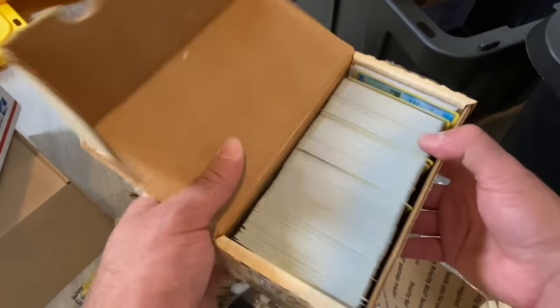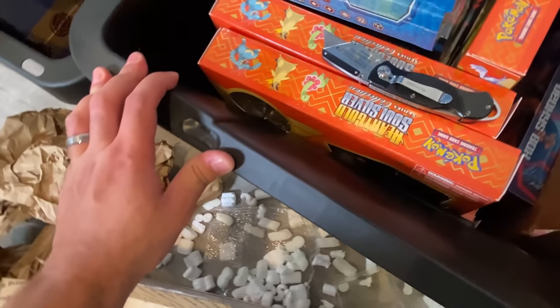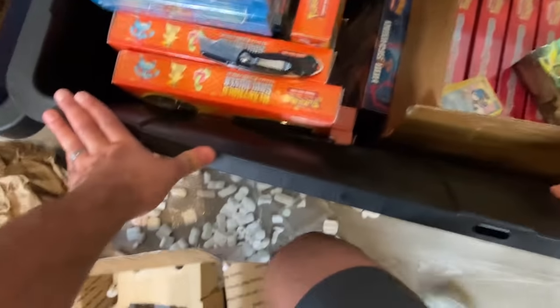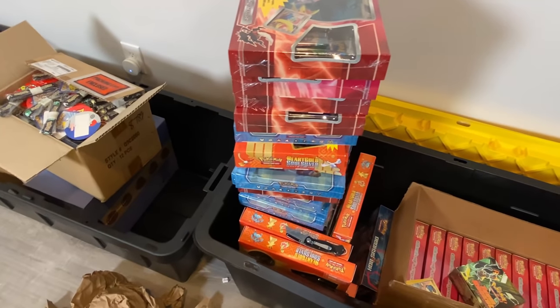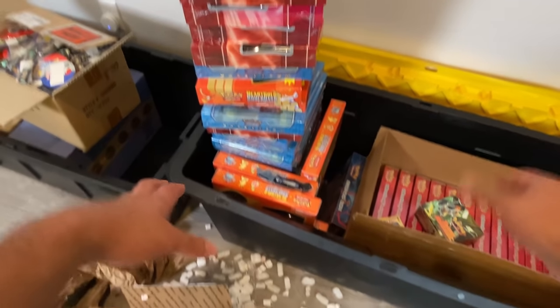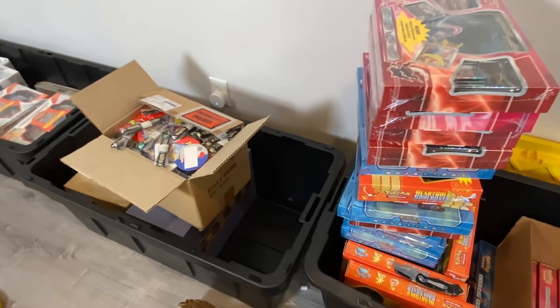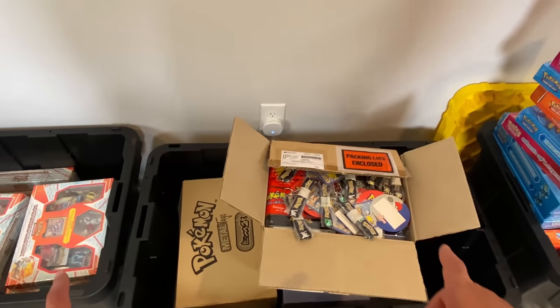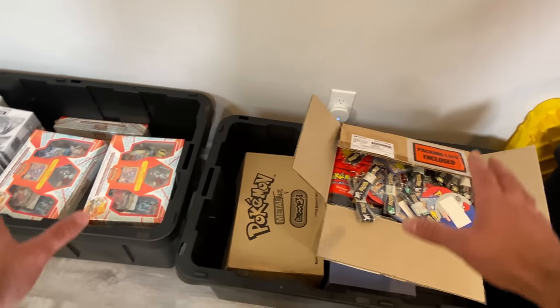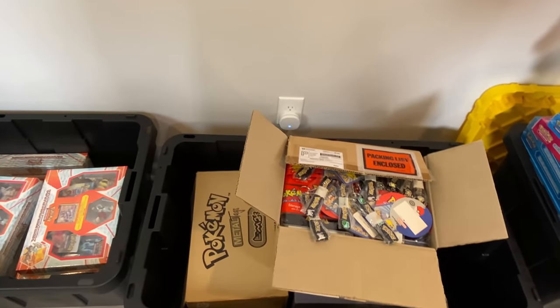Ladies and gentlemen, thank you for watching the video. If you guys want to see more videos like this, make sure to leave a comment down below letting me know. That was just some of my storage — I have a bunch more bins of stuff like this. I literally just put it away, forget about it, and then pull it back out and show you guys. Don't forget to enter the giveaway for the Japanese booster box. That's going to do it — hope you guys have a great day, and I will see you on the next one.